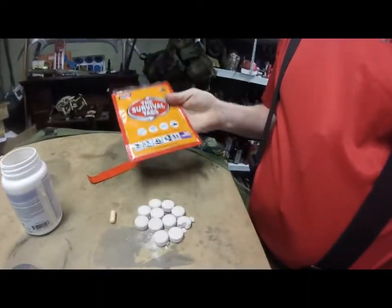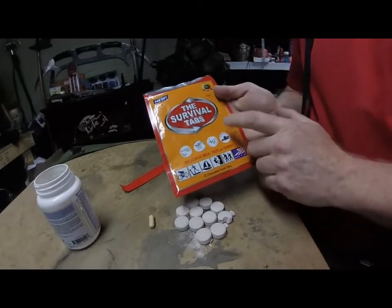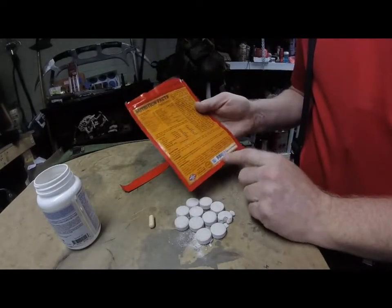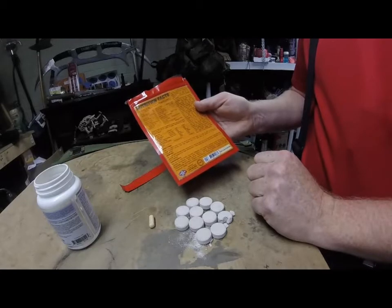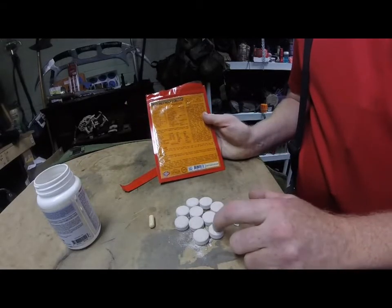I just wanted to put this out there. I got these as part of the box — I didn't pay for this. My opinion: I wouldn't get these. These are an extreme waste of money.